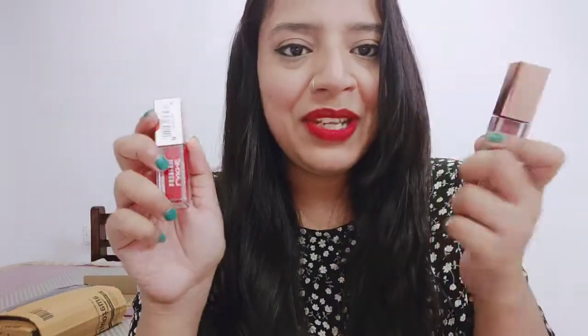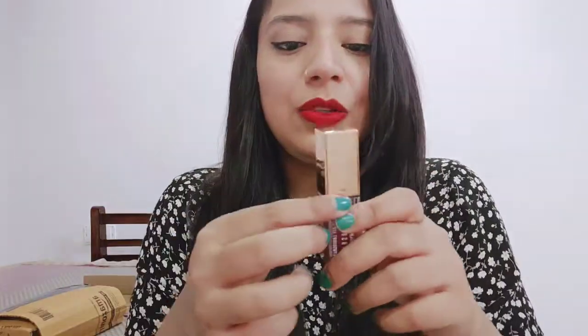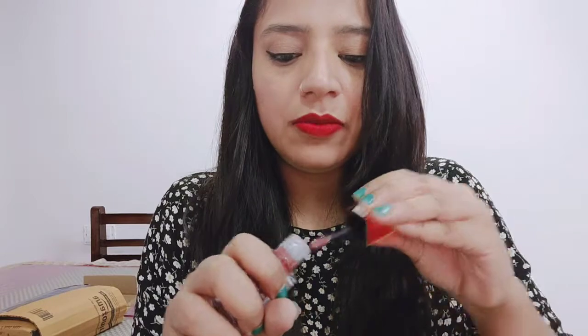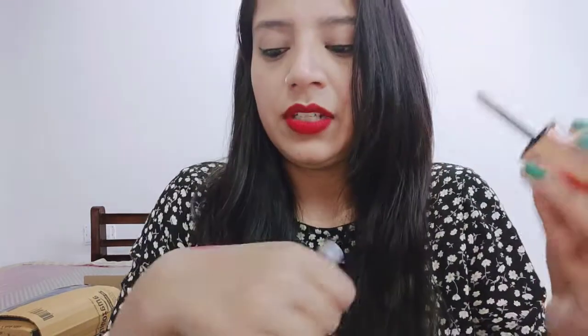The other shade I have is Cream Caramel. I will apply it now. From inside, there will be a limited quantity product, which means you won't waste much product. It has a very good funnel-type applicator which makes application clean.